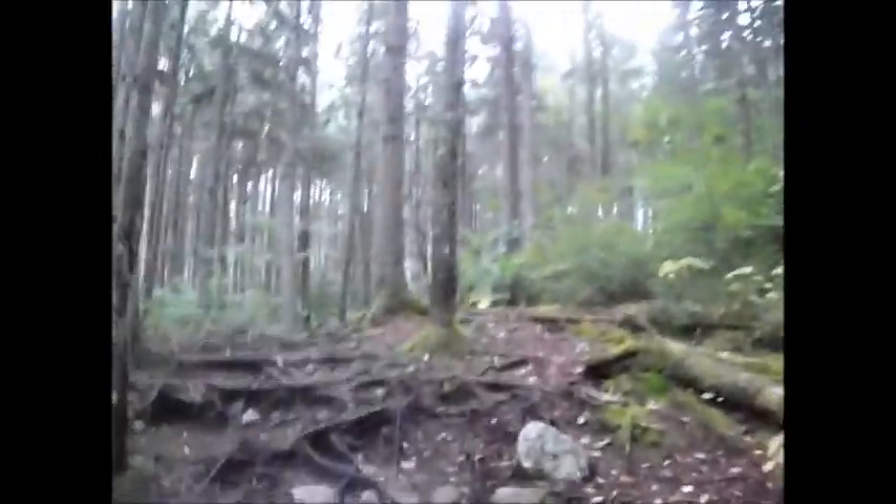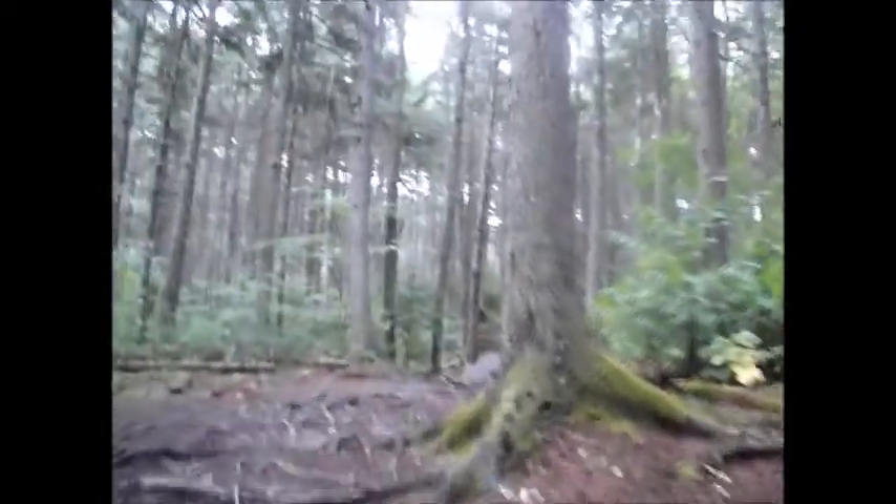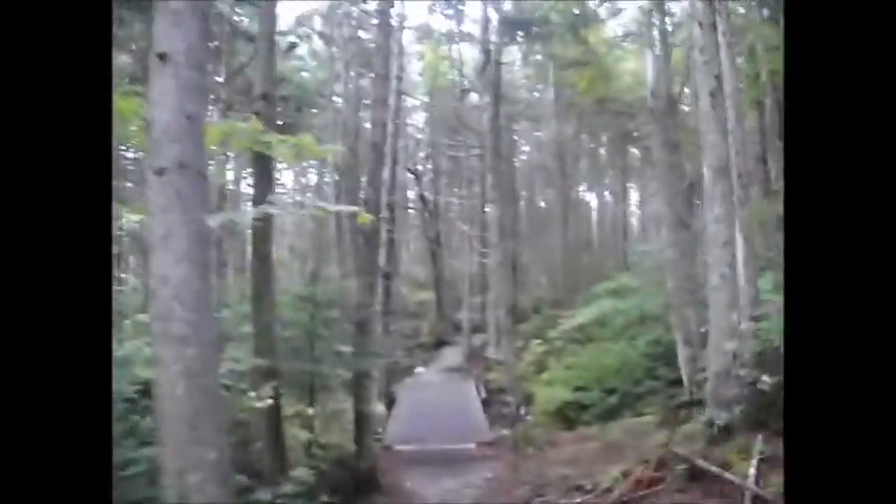This trail is definitely one of the easiest in the Whites. It only has about 450 feet of elevation gain over 2.5 to 2.6 miles, so the grade is never really steep — it's never even moderate.